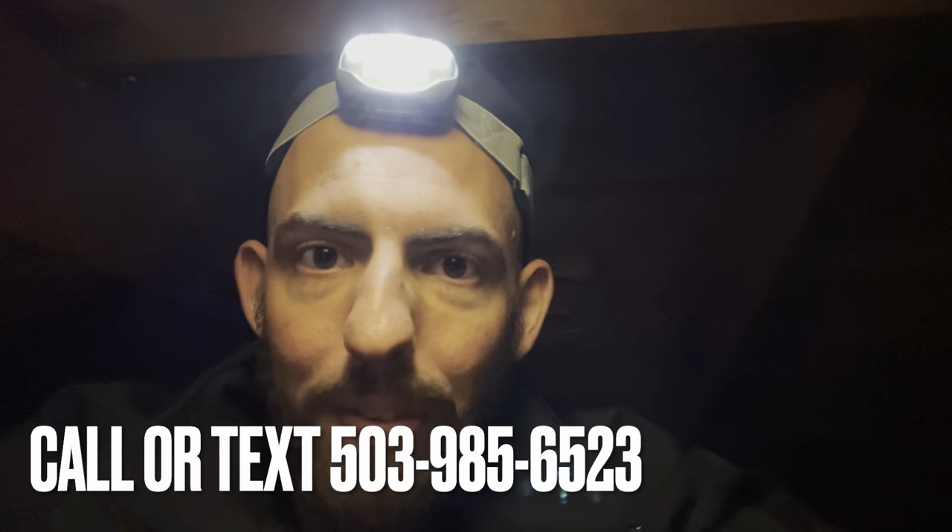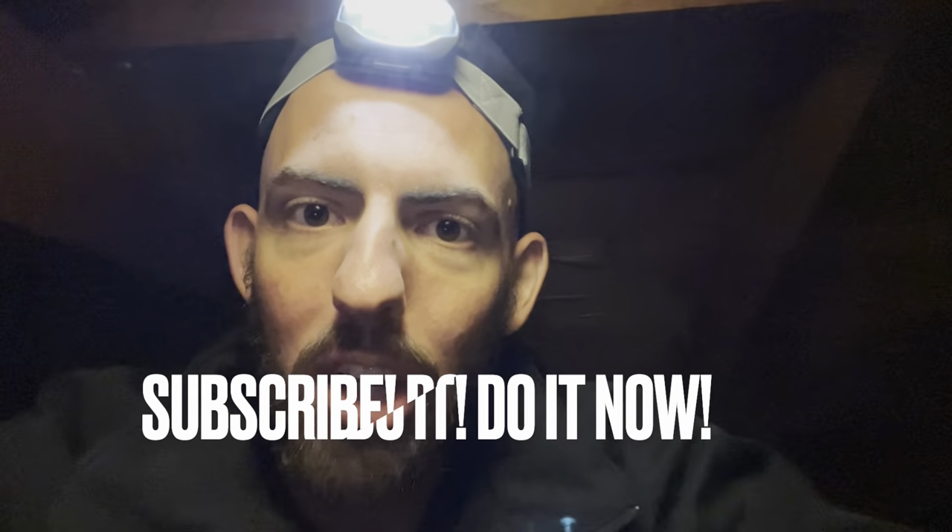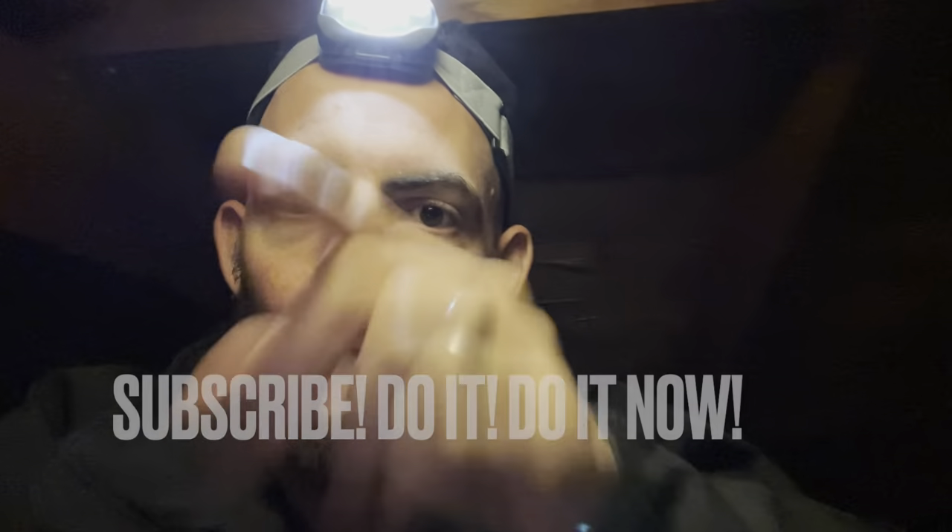Okay, that's it guys — hope that's helpful showing you how to inspect your attic space for rodents and wildlife activity. If you have any questions feel free to shoot us a call or text at 503-985-6523. You can also visit our website at pestpatrolpdx.com. Don't forget to subscribe to this channel below. Thanks for watching — go out and rock it!